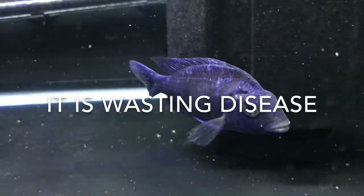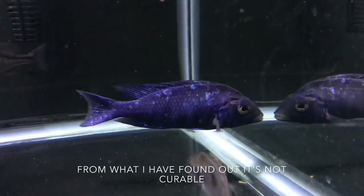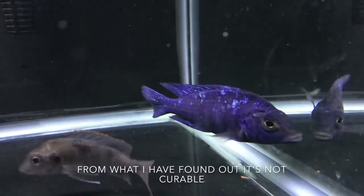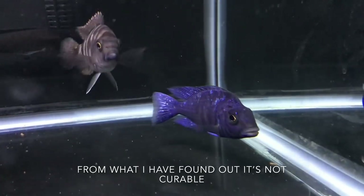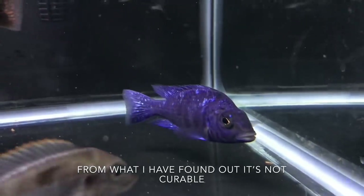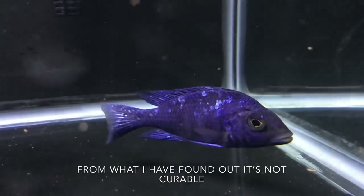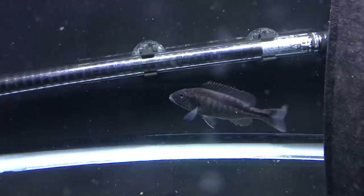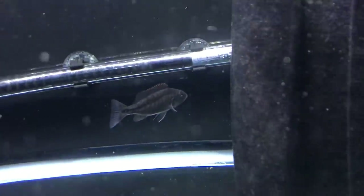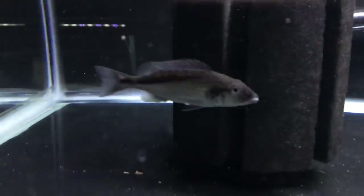Now this guy here — not sure what's going on with him. When I got him he was fine, he eats. I've treated him with General Cure and he eats and stuff now, but he's not putting any more size on. Not sure why he's not thickening up — pretty frustrated about that one. This is one of the Champsochromis Spilos, and here is the other one. Both of them are doing well.